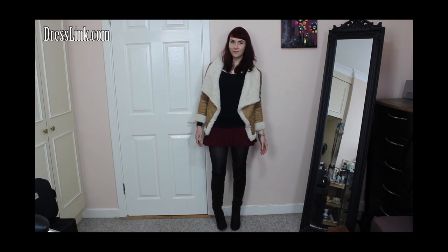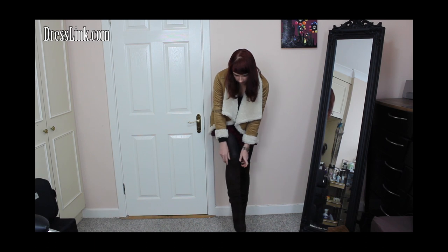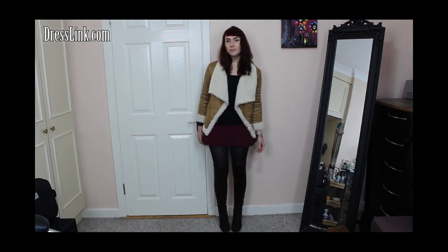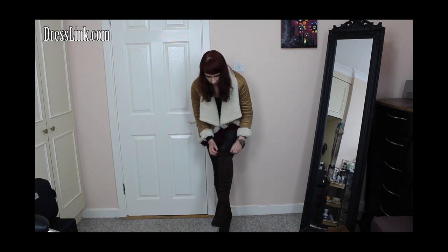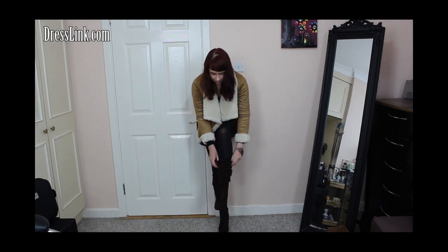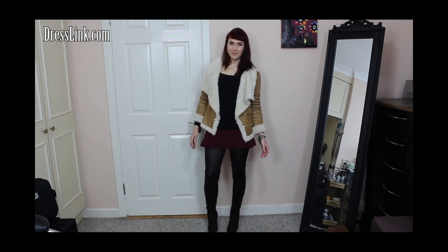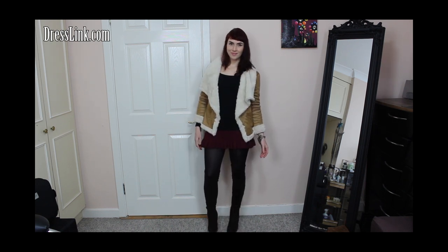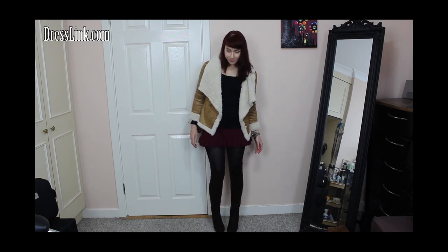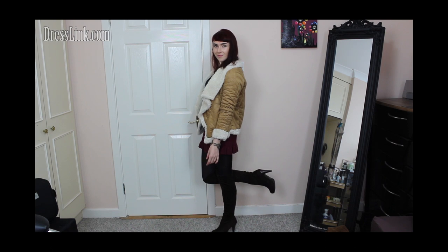These fab boots are from dresslink.com — I think they have a really 70s feel to them and they finish off the outfit really well. They're over-the-knee or thigh-high boots but they're slouchy, so you can adjust how you wear them. I personally love wearing them over the knee. I got these in a size 37, which is a size 4 here in Ireland, and they're quite a snug fit — if you're between sizes I'd recommend going slightly bigger. These are my favorite boots of the moment; I just love how they look and that lovely classy feel to them.